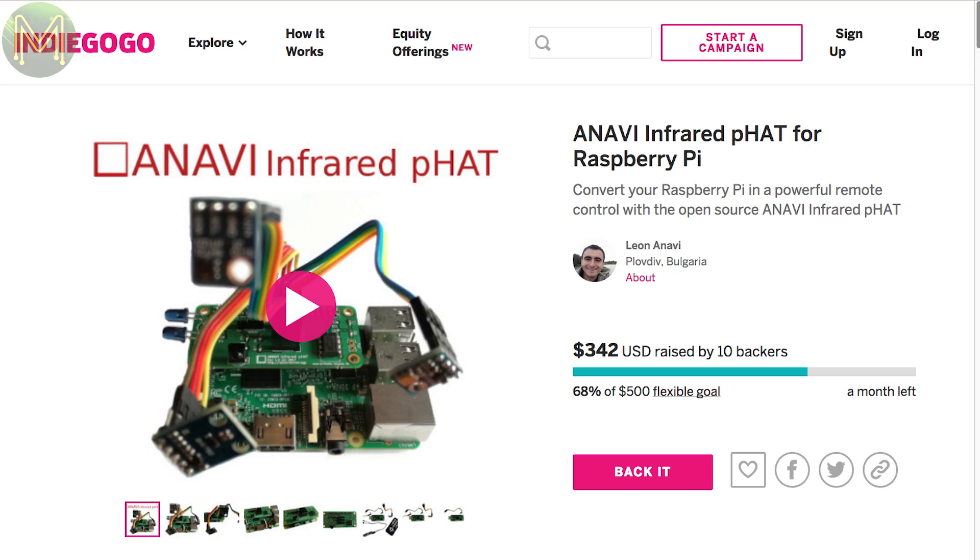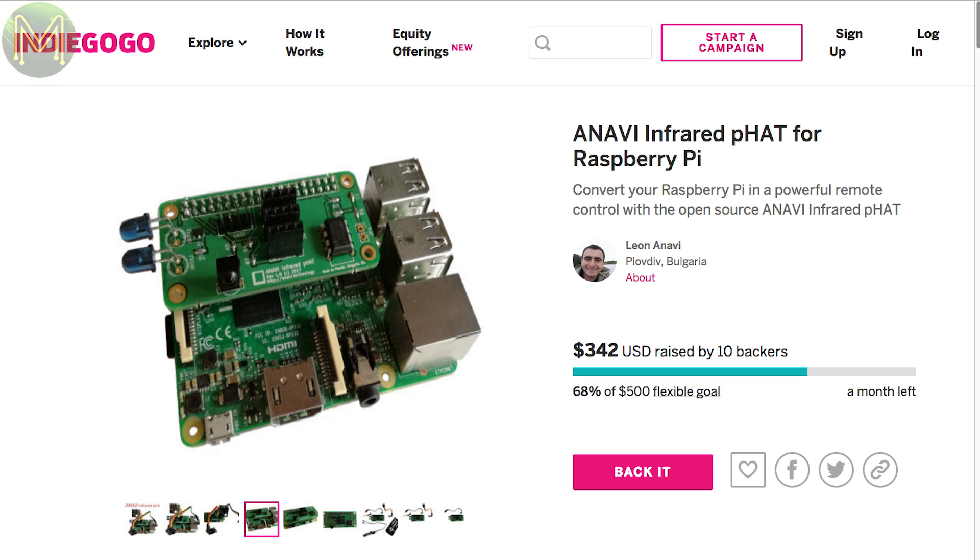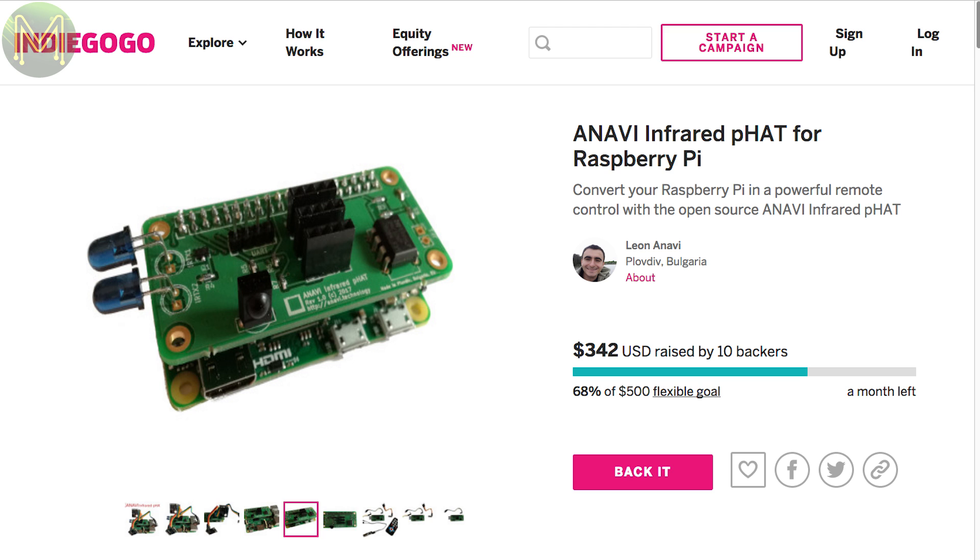Indiegogo is out of the picture again this week, but CrowdSupply has a simple campaign that provides infrared for your Pi and also connectors for sensors. It's aimed at people wanting to control their house heating and cooling.